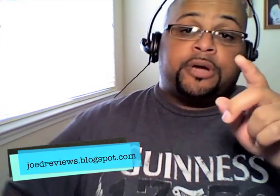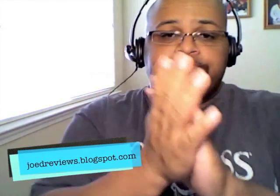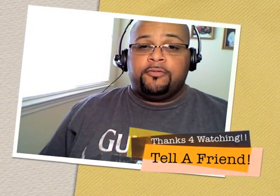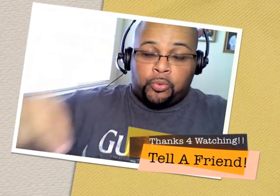Anyway, you try it and let me know what you think. This is Joe D, man. Take it easy, peace. Enjoy your beers. Let me know what you think in the comments — I want to hear from you. Alright, peace.